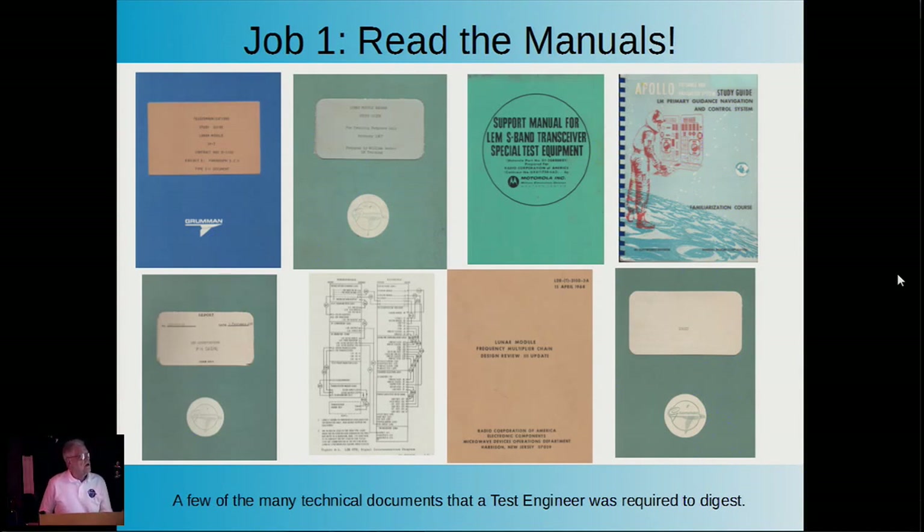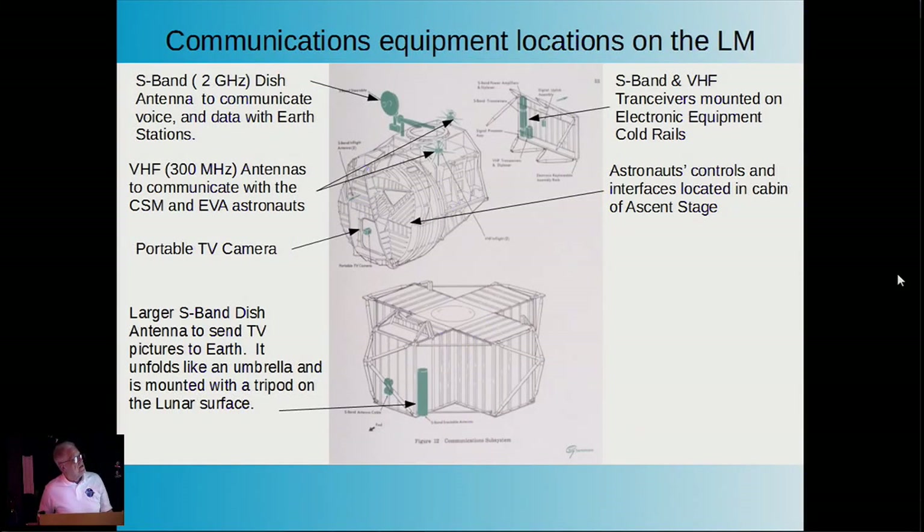Job one was to read a lot of manuals and become completely familiar with the communications systems. We also needed to get a physical understanding of where the equipment was located. On the ascent stage, the majority of the communications equipment was located, including a dish antenna that communicated back to Earth, VHF antennas that communicated to the command module and extravehicular astronauts, a portable TV camera, and a large umbrella-shaped dish antenna stowed in the descent stage area that provided more gain for television signals.